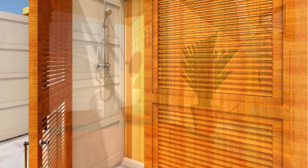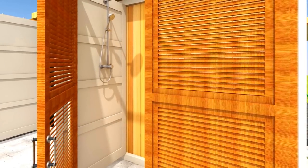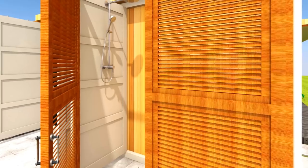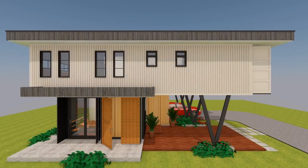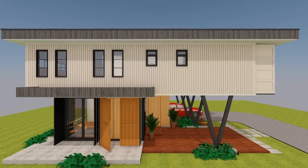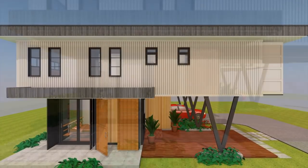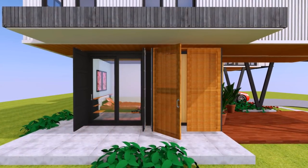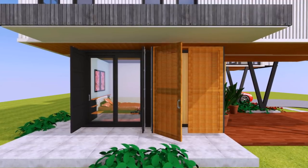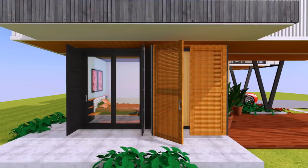We have an outdoor shower created in one of the original shipping container cargo doors to complement the functions of the house. The remaining pair of original shipping container doors are left intact on the guest bedroom and are fitted with full-height sliding glass doors to provide physical access to the outside and ample daylighting.